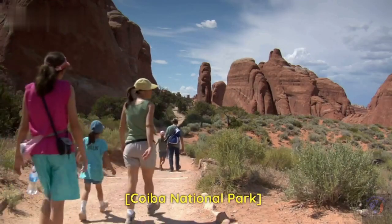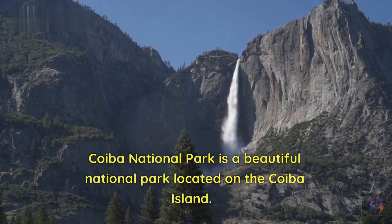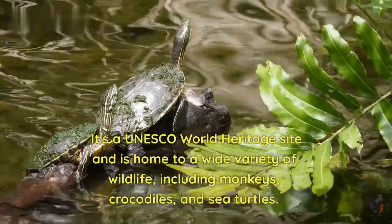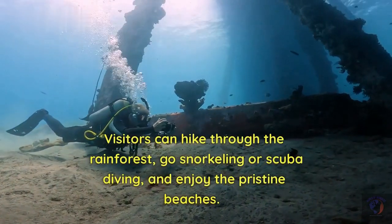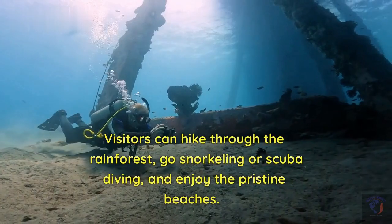Coiba National Park is a beautiful national park located on Coiba Island. It's a UNESCO World Heritage Site and is home to a wide variety of wildlife, including monkeys, crocodiles, and sea turtles. Visitors can hike through the rainforest, go snorkeling or scuba diving, and enjoy the pristine beaches.